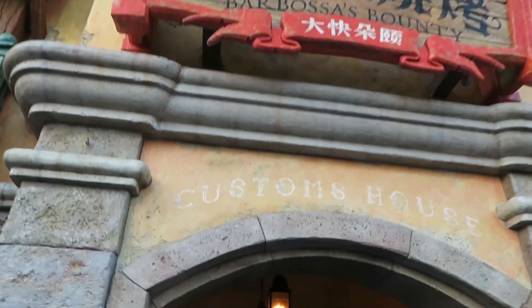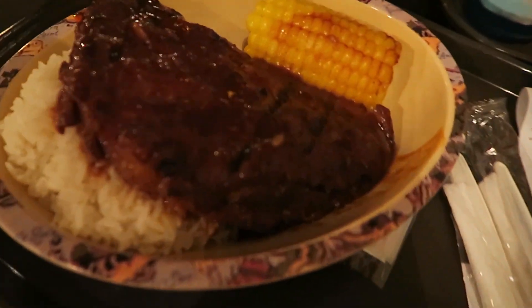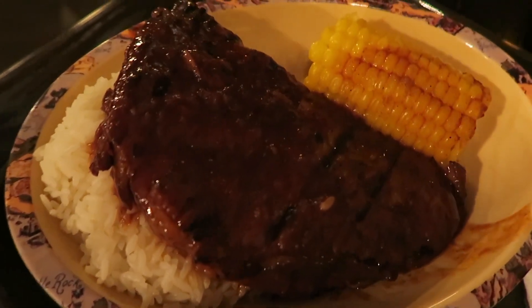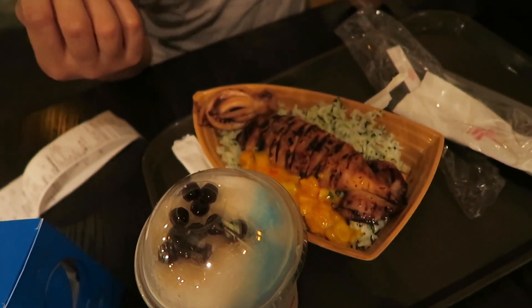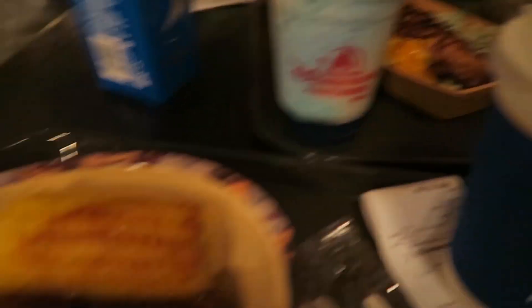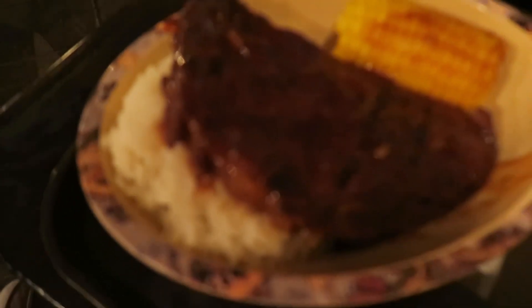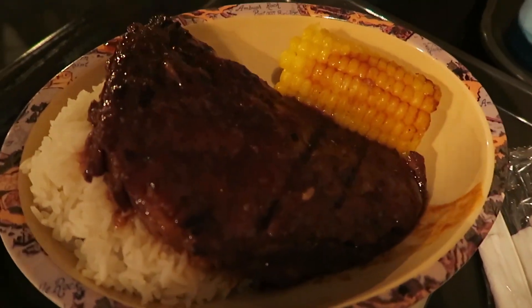This is where we're eating — at Barbossa's Bounty. Let's go eat food. We are eating at Barbossa's Bounty and I got the barbecue ribs and they look so delicious. And he's got the squid. He also got this drink right here which is pretty cool. I don't know what it is, but I'm ready to dig into this food — look how delicious it looks.